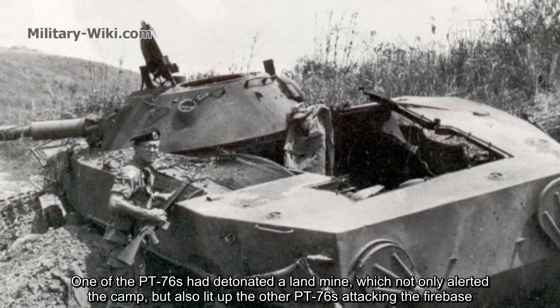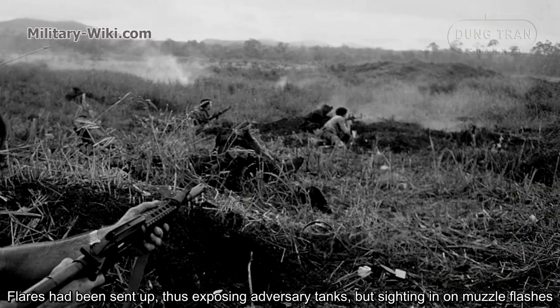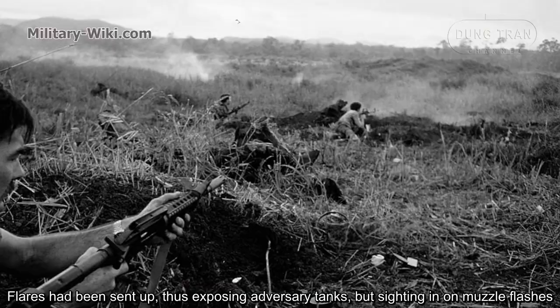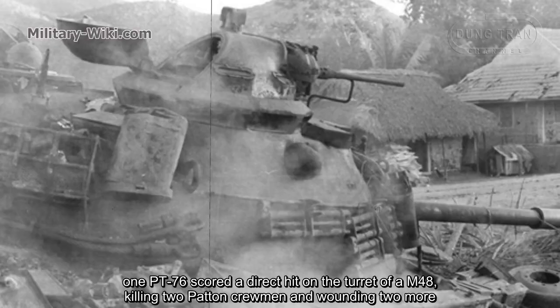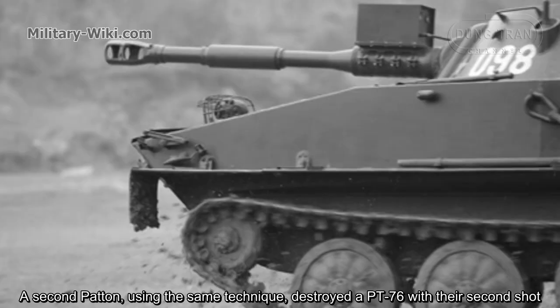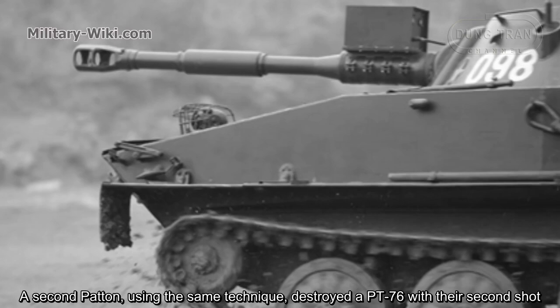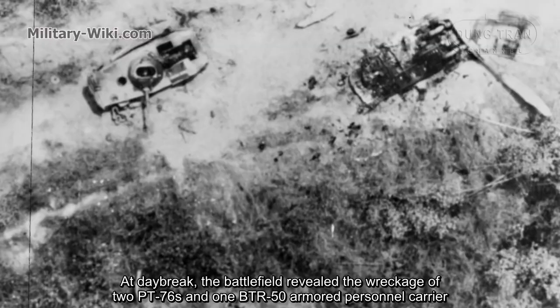One PT-76 detonated a landmine, which not only alerted the camp but also led the other PT-76s into attacking the fire base. Flares were sent up, exposing the enemy tanks. One PT-76 scored a direct hit on the turret of an M48, killing two crew members and wounding two more. A second Patton destroyed a PT-76 with its second shot. At daybreak, the battlefield revealed the wreckage of two PT-76s and one BTR-50 armored personnel carrier.